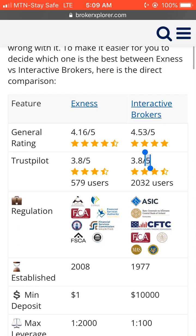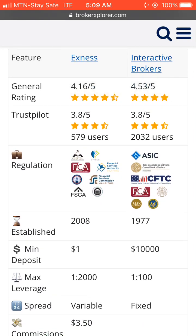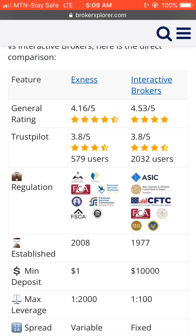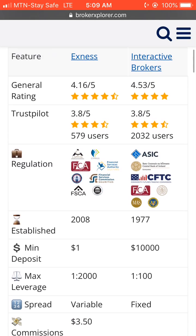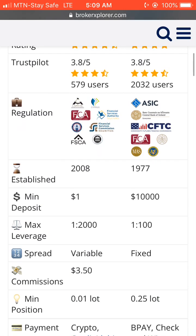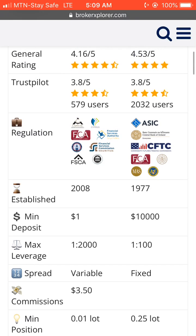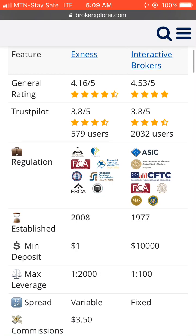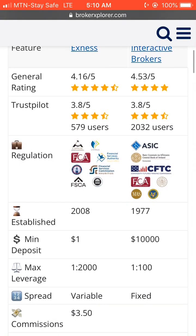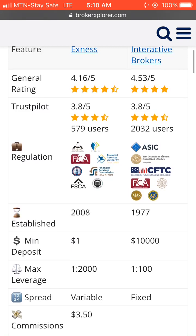For Exness, they have a general rating and Trustpilot reviews. For Interactive Brokers, they have a 4.53 out of 5 general rating and also a 3.18 out of 5 Trustpilot review. IB has over 2,032 users who have dropped a review about their platform on Trustpilot, while for Exness, only 579 users have dropped their review on Trustpilot.